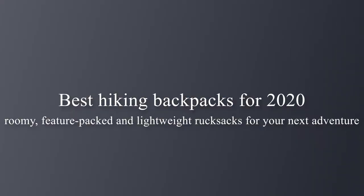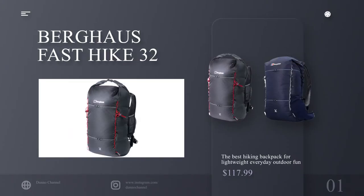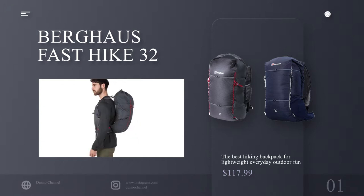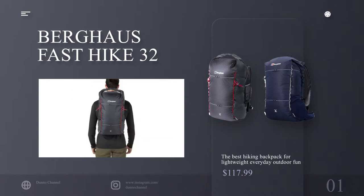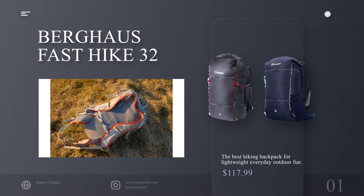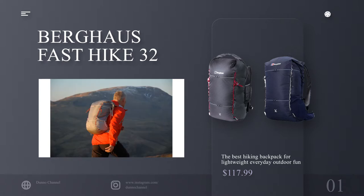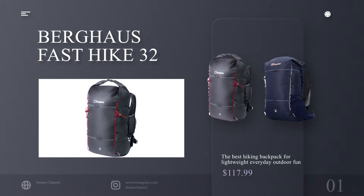The best hiking backpacks for 2020: roomy, feature-packed and lightweight rucksacks for your next adventure. Number 1: Burgos Fast Hike 32 — the best hiking backpack for lightweight everyday outdoor fun. Specifications: capacity 32 liters, waterproof no, weight 640 grams. Reasons to buy: marvellously light, strippable for even more lightness, simple design for all occasions. Reasons to avoid: not huge.